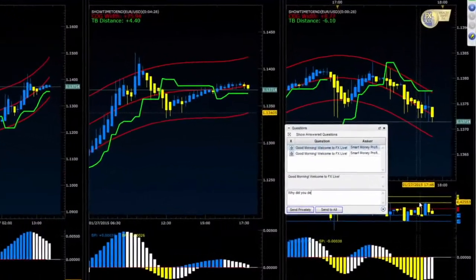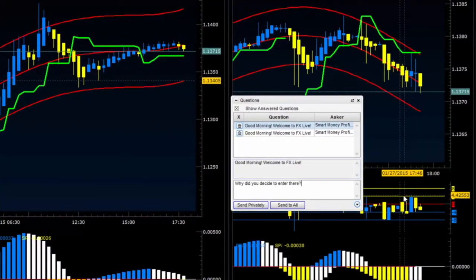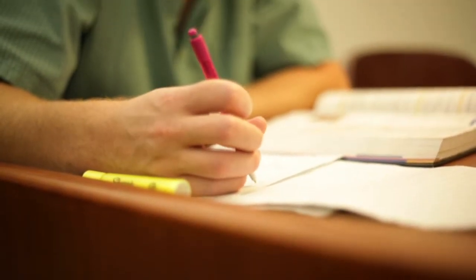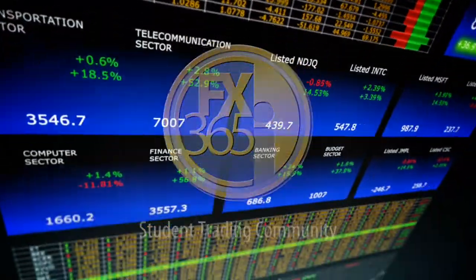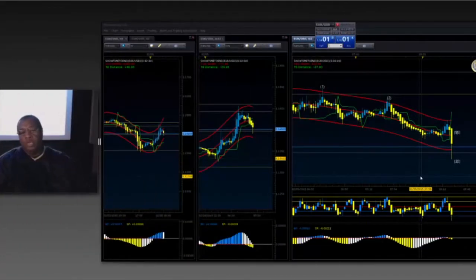Both remote and in-person students are able to interact with the class's lead instructor and ask questions regarding the market and software through either the webinar or direct interaction in the physical classroom. At the Forex 365 Institute campus, you will find dedicated instructors teaching you how to trade the market profitably.